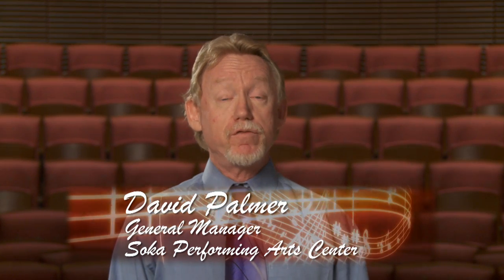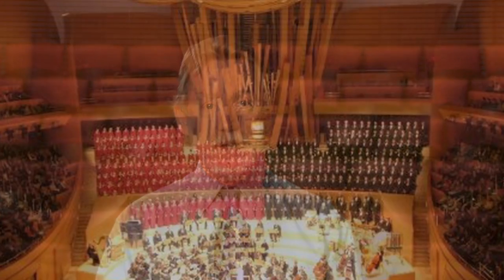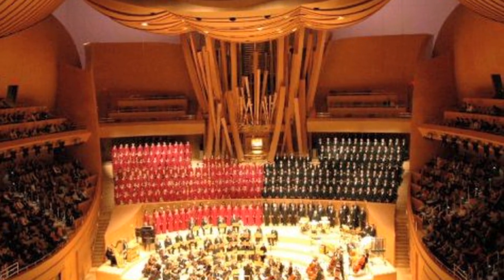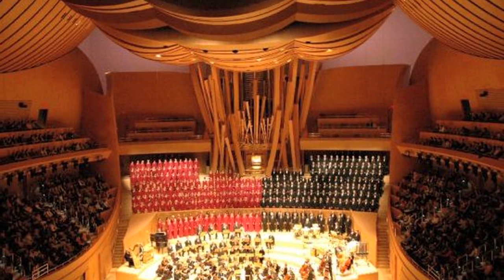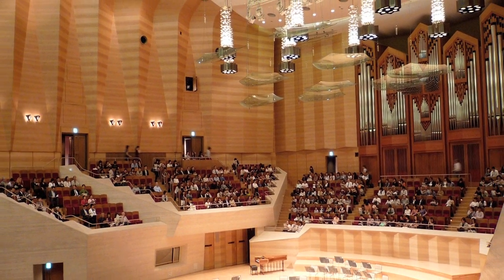The architects were ZGF, Zimmer Gunsel Frasca, out of Los Angeles. And the acoustical design was by Yasuhisa Toyoda of Nagata Acoustics from Japan. Yasu is the person that also designed the acoustics for Walt Disney Concert Hall in Los Angeles and Suntory Concert Hall in Japan.